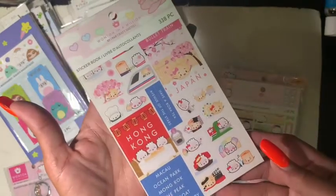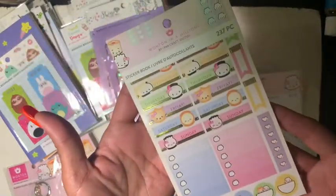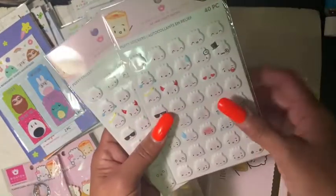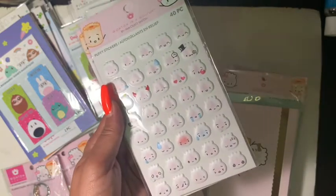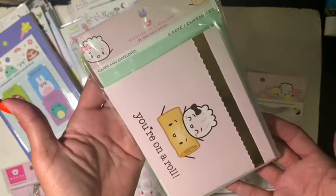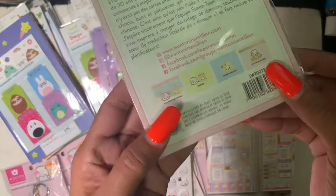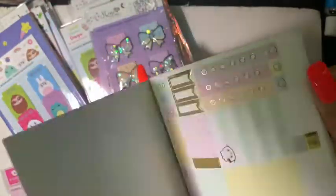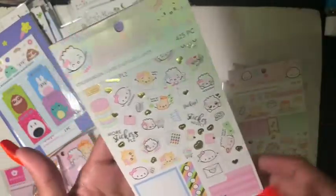There's a sticker book at 388 pieces, and another at 237 pieces — absolutely adorable. Two sets of puffy stickers at 40 pieces with different facial expressions — how stinking adorable! Also in this collection are eight sets of cards and envelopes that say 'You're on a roll' — two of each design. A weekly sticker sheet at 188 pieces, and another sticker book at 425 pieces.